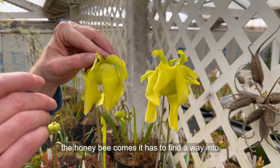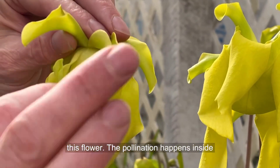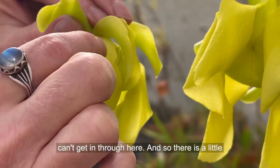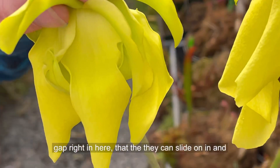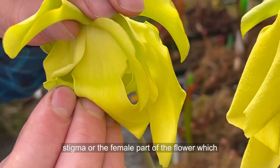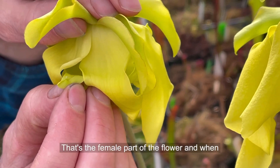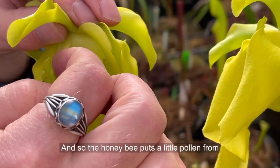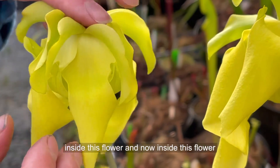When the honeybee comes, it has to find a way into this flower. The pollination happens inside, and it can't push its way through here — so there is a little gap right in here that it can slide into. When it slides in, it passes the stigma, or the female part of the flower, which is that little hook on the end of this umbrella. If the bee already had somebody else's pollen on it, it deposits that pollen onto the stigma, and then goes inside the flower.